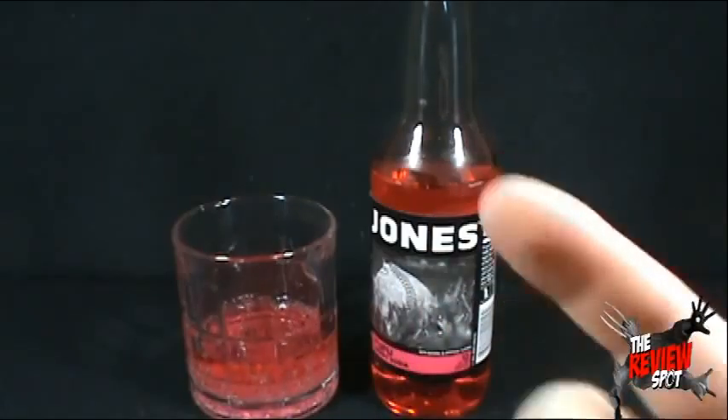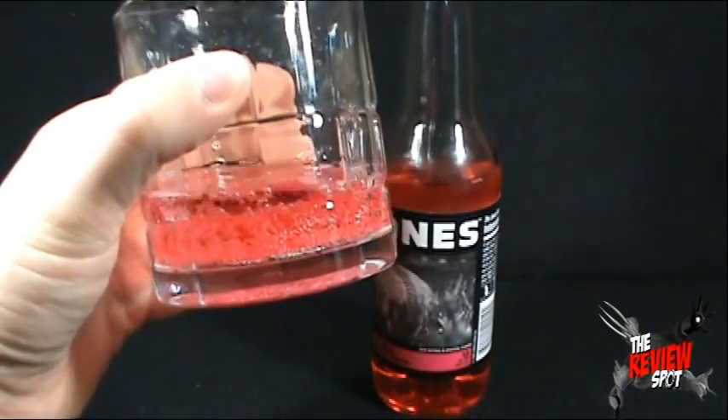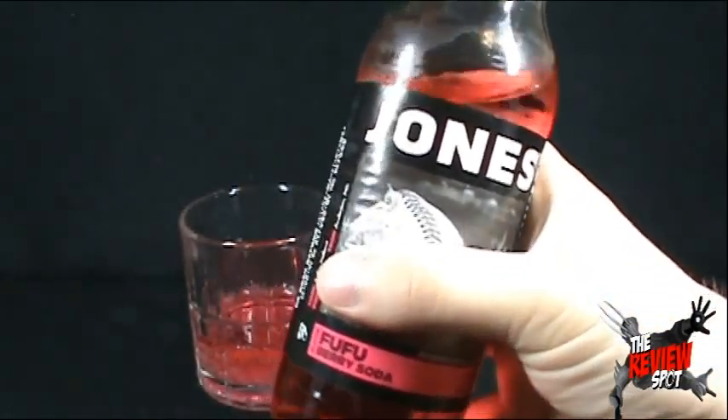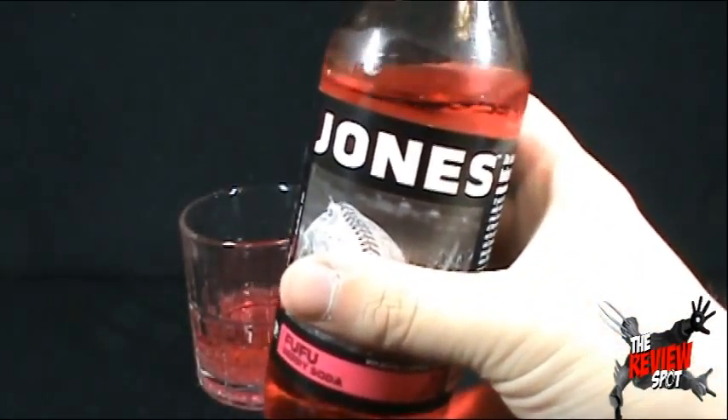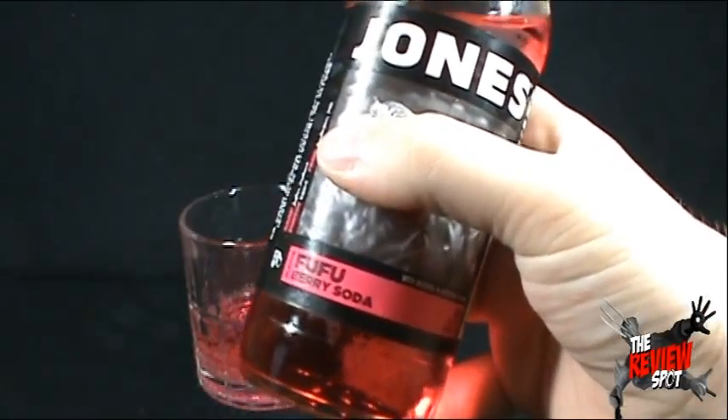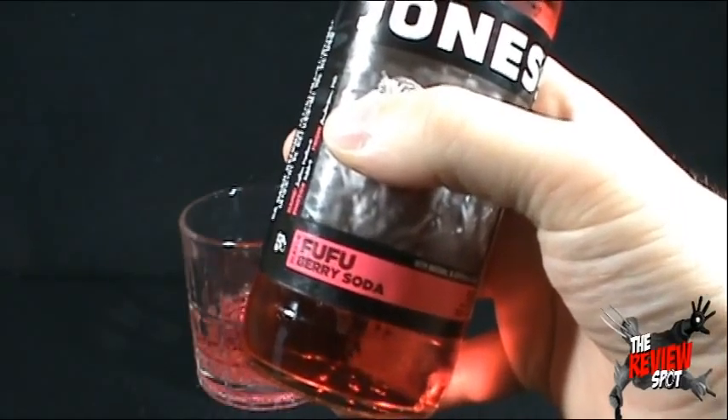I'm not going to be one of those snobby upper class people — I'm going to drink this out of the bottle, not the glass. I'm just a regular guy doing regular reviews for you guys. And much like Jones Soda, I'm just going to drink this out of the bottle. So I'm going to give this a try, the Fufu Berry Soda.